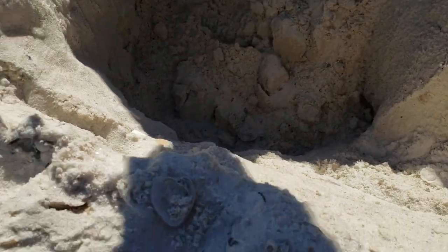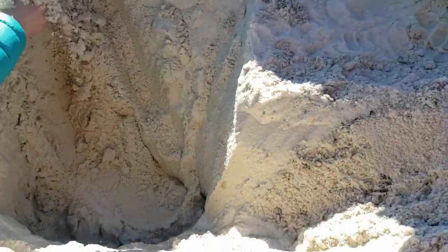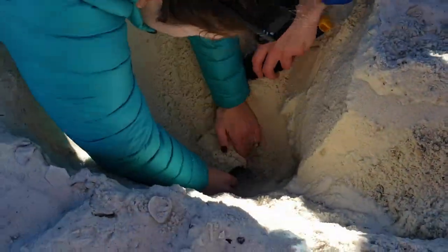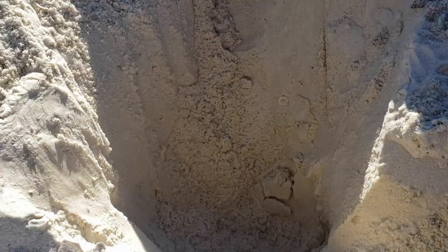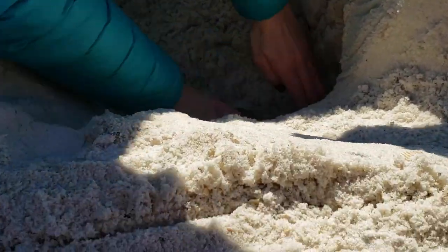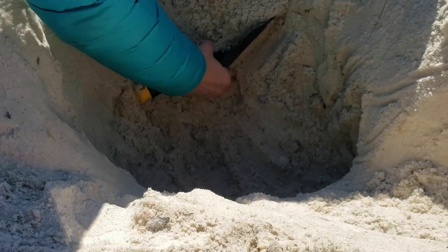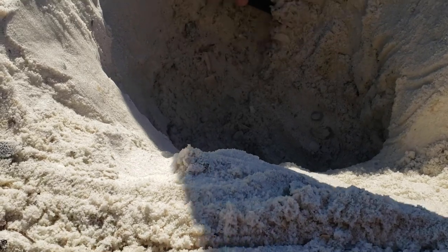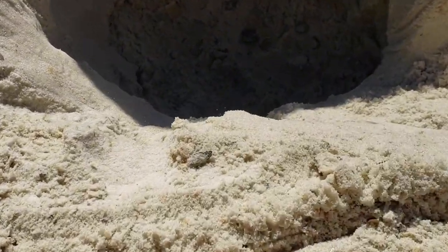Rookie mistake — we got that on camera! Chris caved in the hole, so now Cat has to do all the work again. That's what not to do! But hey, there's another one right there — nice, good stuff. That's okay — that's how it goes. All shells created equal!